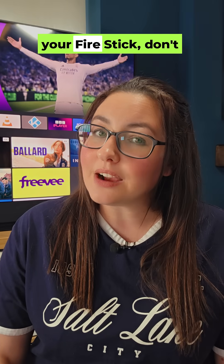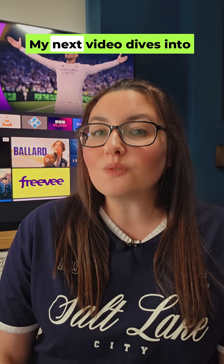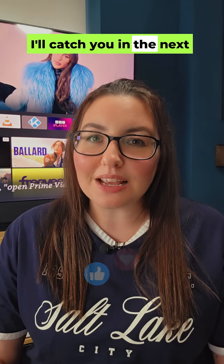And if these changes are making you reconsider your Fire Stick, don't worry — my next video dives into my top 5 Fire TV Stick alternatives that offer more control. Thanks for watching and I'll catch you in the next one.